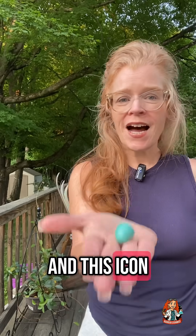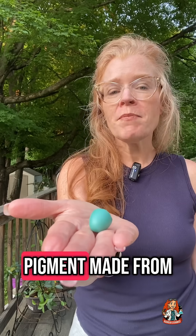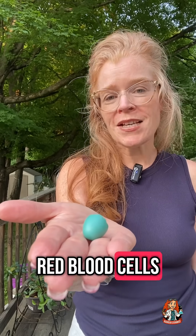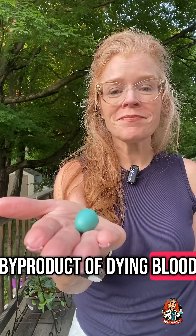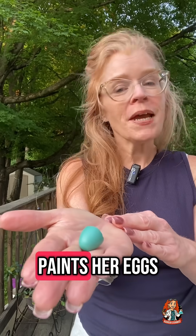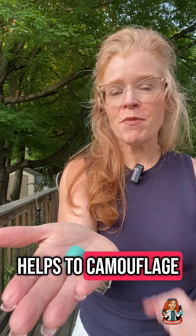And this iconic color that inspired Sherwin-Williams robin's egg and Tiffany blue? It's biliverdin — a pigment made from red blood cells breaking down. Yep, it's a byproduct of dying blood. And Mama Robin paints her eggs with this not because she's fashionable, but because it helps to camouflage those eggs.